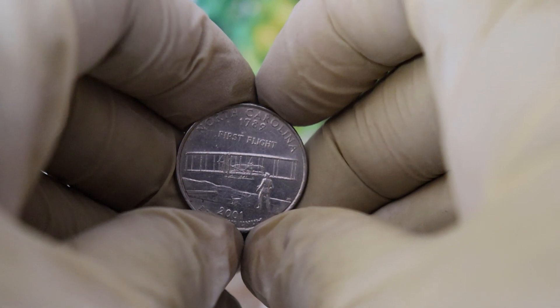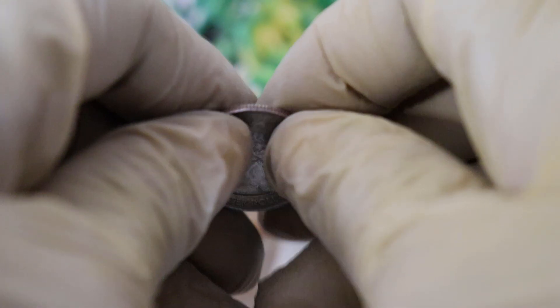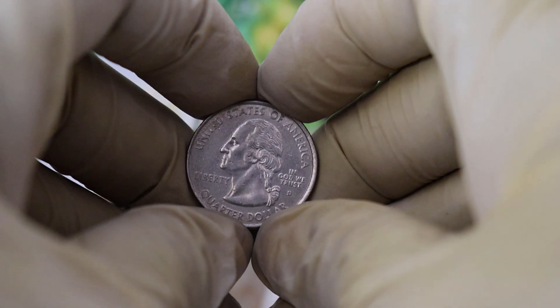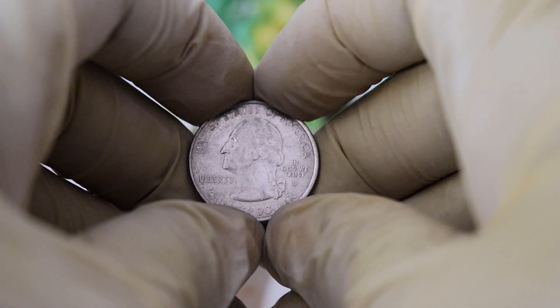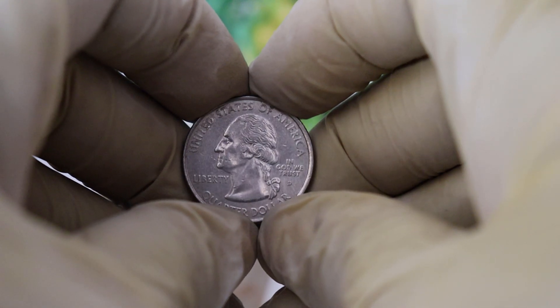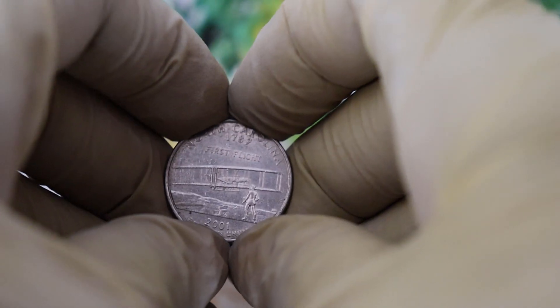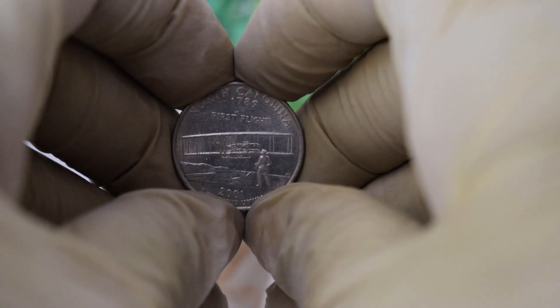It features an image of the Wright Brothers' iconic biplane soaring over the landscape. On the obverse side of the coin, you'll find a portrait of George Washington, the first president of the United States. The combination of these two elements — the Wright Brothers' plane and George Washington — makes this coin a true representation of American innovation and history.